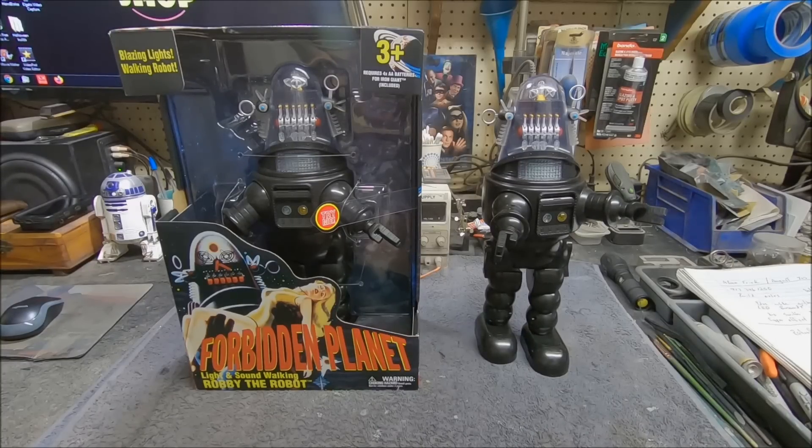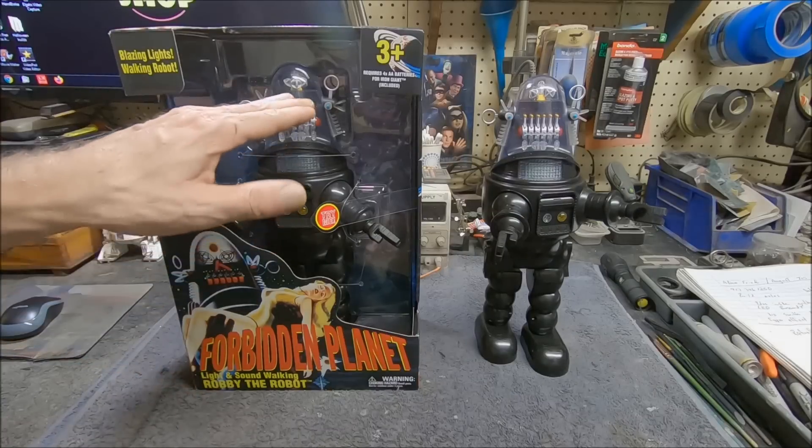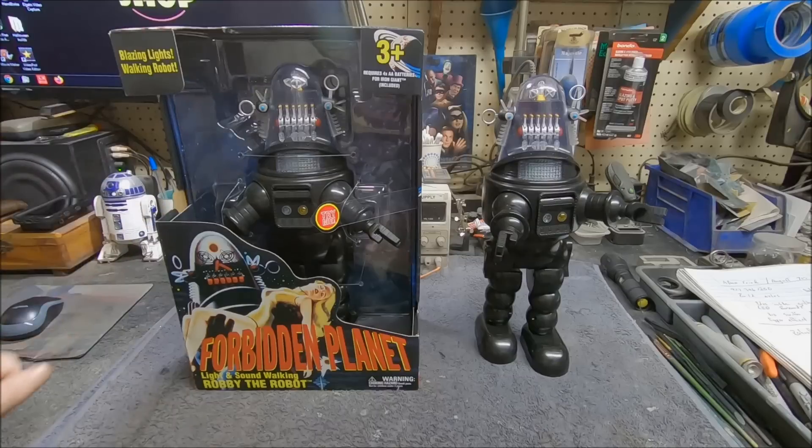I brought three of these home — at that price I couldn't beat it. There's a gentleman on YouTube called Robot Hut who's made some really cool videos about this toy. There are a few inaccuracies as far as the lighting and some painting details, but all the basic details that are supposed to be there on Robbie are here — the chest plate is accurate, the stuff up in his dome is accurate, it's just some of it is the wrong color. He shows you how to go in and do modifications: you take apart a couple of screws, take the dome off the top, get to the lighting boards, and by re-soldering a couple of wires and moving them to different spots on the board, you can make it work a lot more accurately.